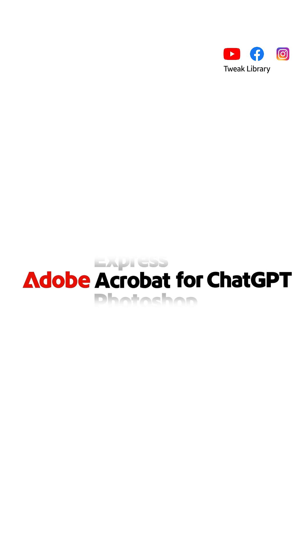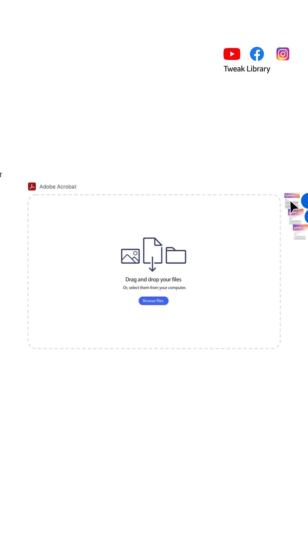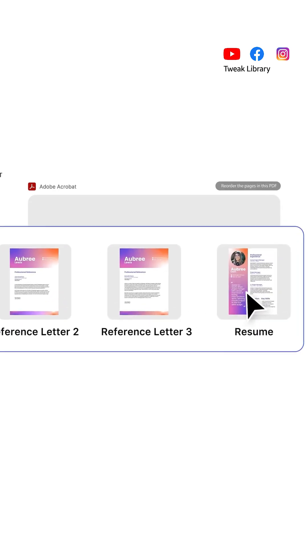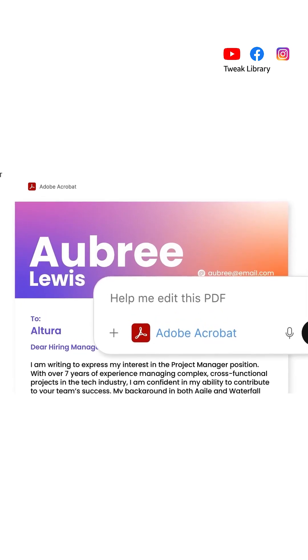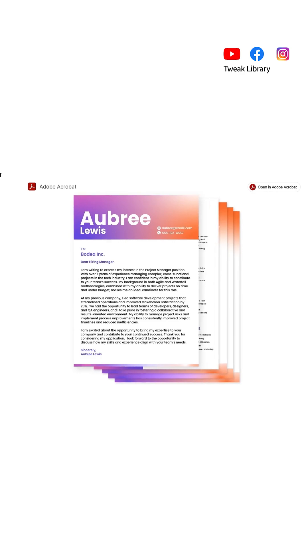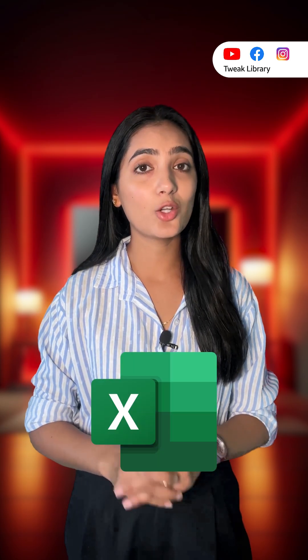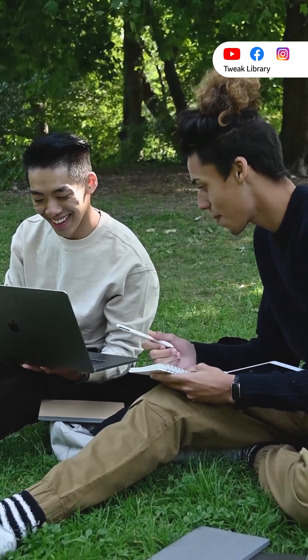Acrobat integration brings Adobe's document intelligence into ChatGPT. You can upload any PDF and instantly ask ChatGPT to summarize it, extract important points, convert tables into spreadsheets, rewrite sections, translate text, generate briefs, or convert the PDF into Word, Excel, or PowerPoint. It makes working with long, complex documents extremely fast and accurate.